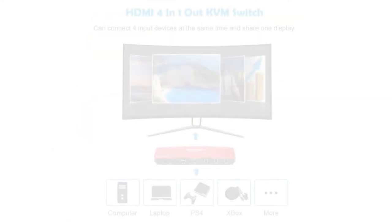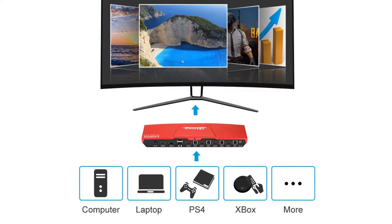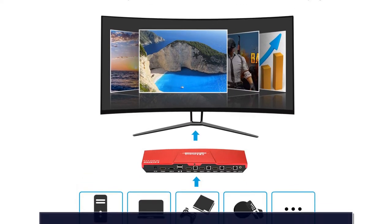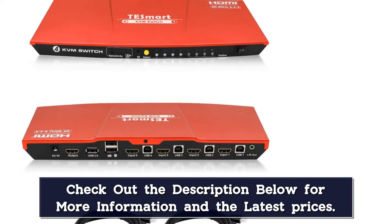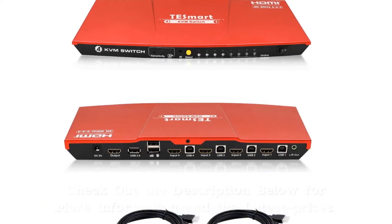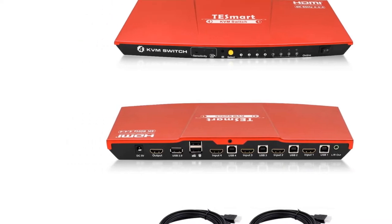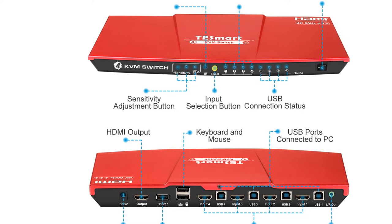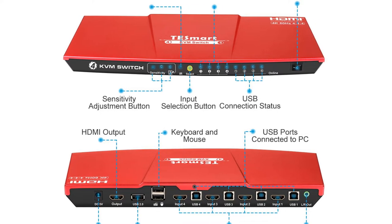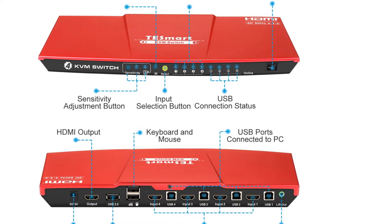This KVM switch allows you to connect up to four computers to it at the same time. And because you get 3x USB and 1x HDMI ports with it for input via your peripheral devices, this KVM switch is fairly practical. Being such a high-end and premium KVM switch, it also comes with a 1-year warranty, which is to be expected.